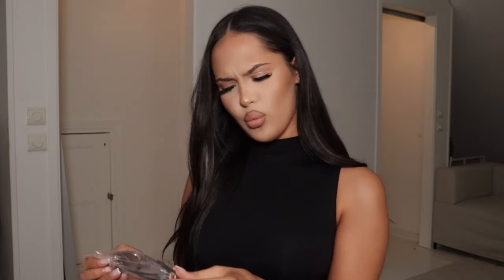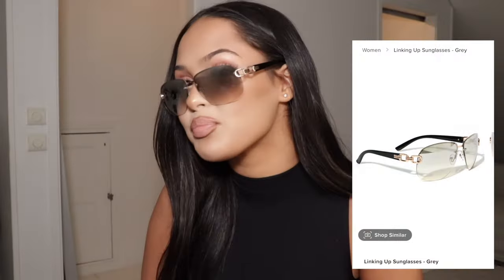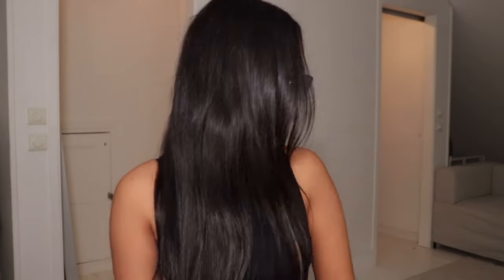Now for the sunglasses — I got three pairs. The first ones are called the Linking Up Sunglasses. They look nice though — they look more brown on than I expected but I love it. Next are the clear ones — I actually think these are my favorite ones, 10 out of 10. The final pair is the same glasses in brown — they might be a bit too dark; they give more of a sunglasses vibe than a vintage vibe. I absolutely love the clear ones though.